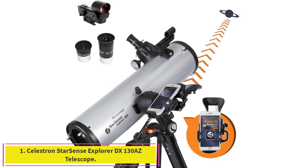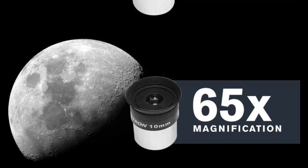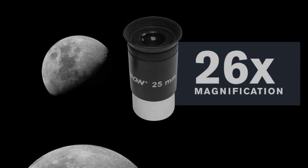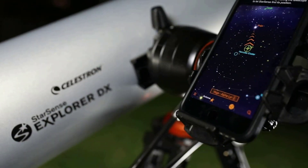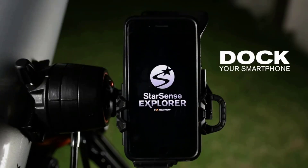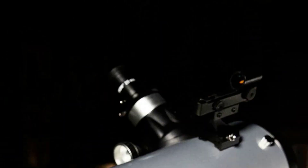Starting at number 1: the Celestron Starsense Explorer DX130AZ Telescope. Our top pick offers an impressive amount of quality for its sub-$500 price. This Newtonian reflector telescope features a 5-inch primary mirror with highly reflective coatings to produce sharp, clear images. The 130mm aperture gathers lots of light, so it's plenty bright in many conditions. Those light-gathering skills also come in handy when taking photos if you want to practice astrophotography.